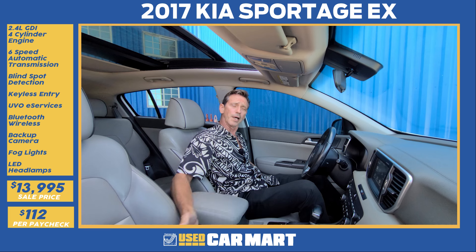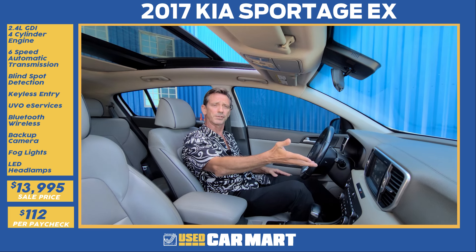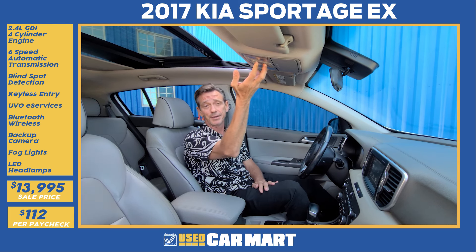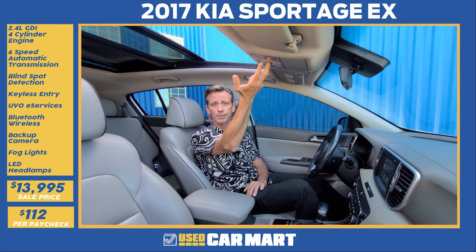This EX has full leather interior, power driver and passenger front seats, infotainment system with Bluetooth, Android Auto, and Apple CarPlay, and your family is going to absolutely love this panoramic moonroof.